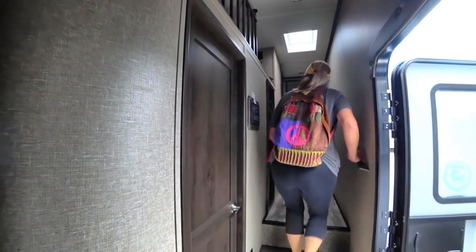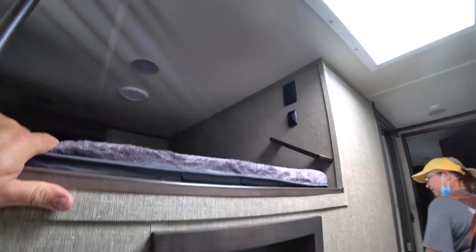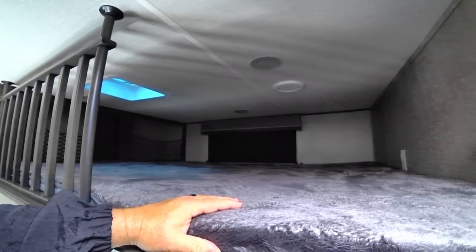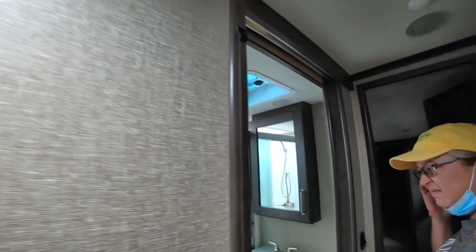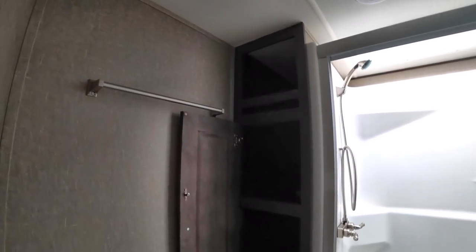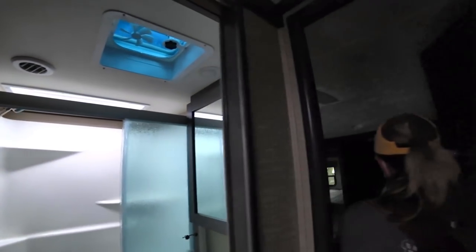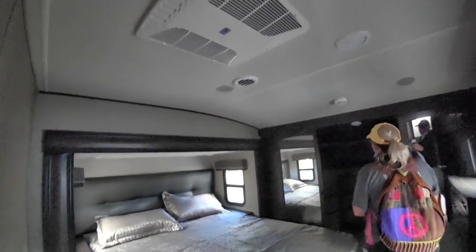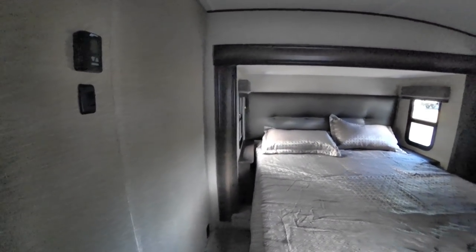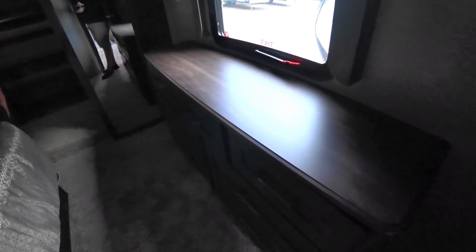The mid-bunk is nice and the loft above is good. The Rockwood's loft may be a little more spacious. The bathroom is not bad — pretty traditional with some storage and good linen closet. The slide-out bed has shelves on either side with power outlets. The front closet is a nice full dresser area.